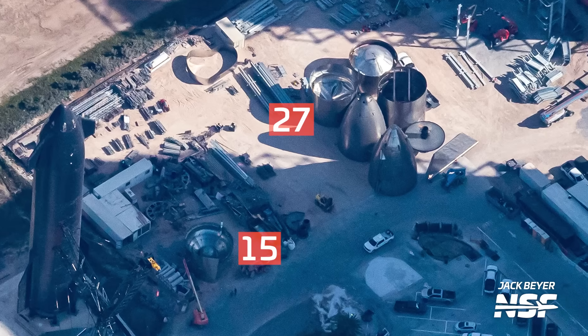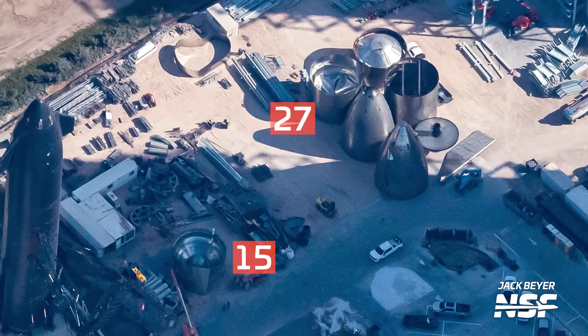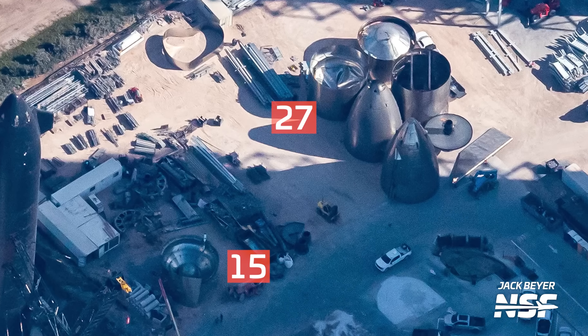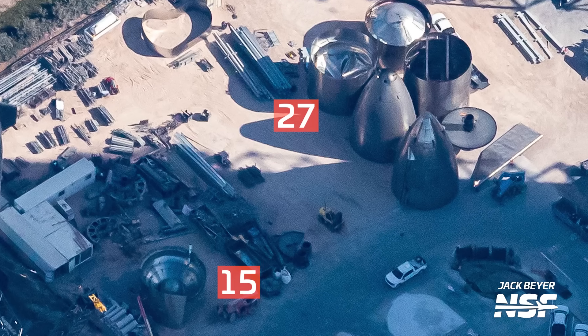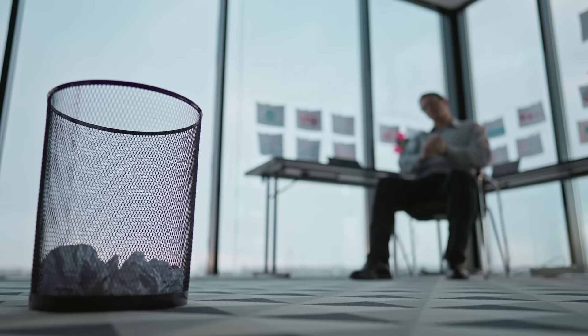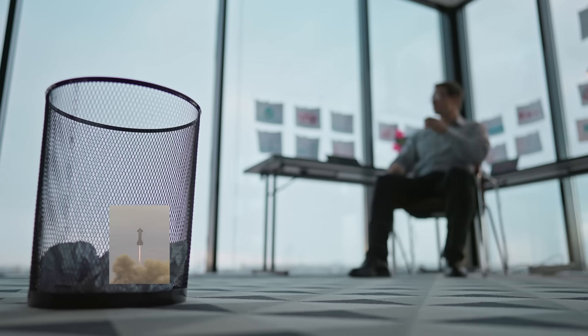Next to these boosters are the remains of Ship 27 and SN15. We can see that while Ship 27's common dome section is all bent and out of shape, SN15's common dome section is still in one piece. Some had speculated that SN15 was scrapped due to a crumpled common dome like Ship 27, but as you can see, that's not the case. It seems SN15 was merely added to the list of housecleaning items when SpaceX went to clear up the rocket garden.